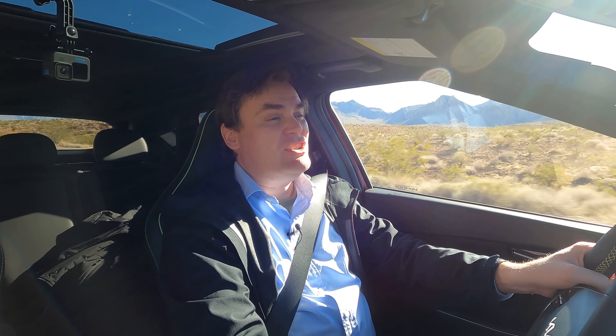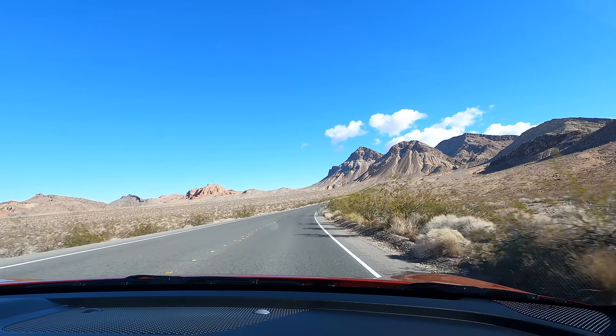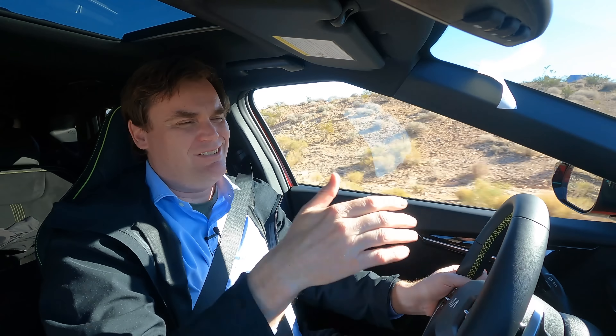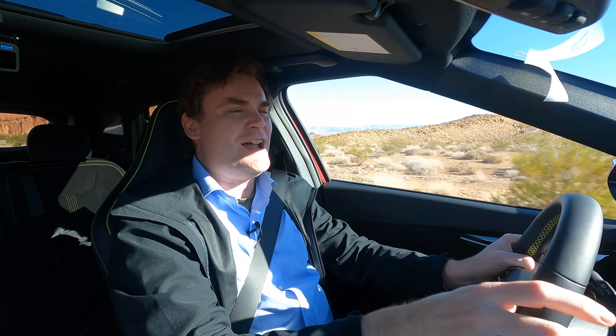Kia says the EV6 GT will do 0 to 60 in 3.4 seconds, which is quick for what essentially started out as a very comfortable, well-built, nice-to-drive electric crossover. It's really tough to test that on regular roads because you're going 0 to 60 and trying to do a quarter mile on a regular road — that's not safe. So let's go to the drag strip and try it out.